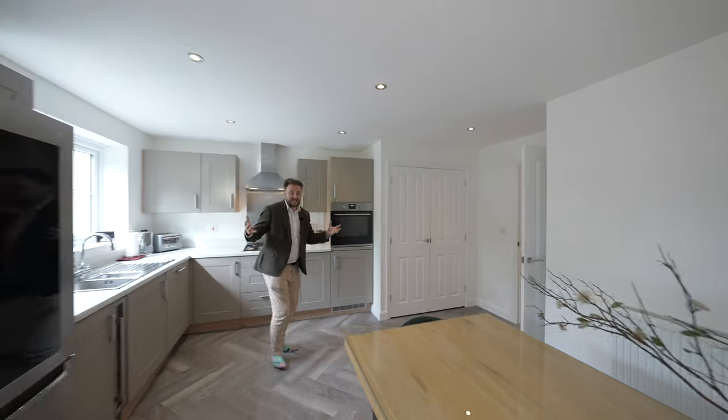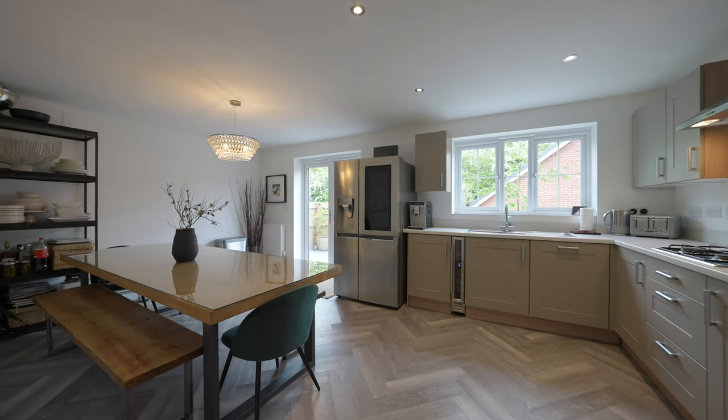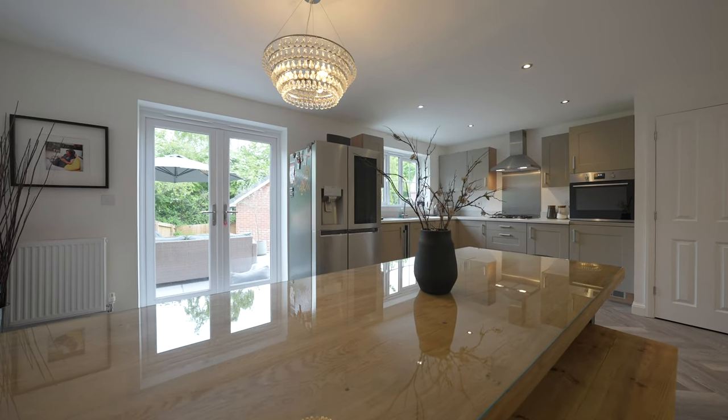My favourite room in the house is this open plan kitchen dining space which overlooks the gardens and benefits from an extended patio area.